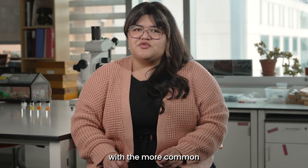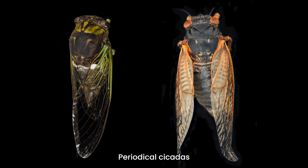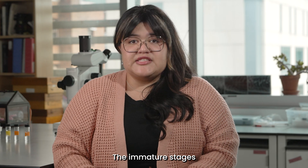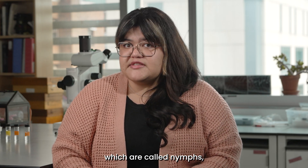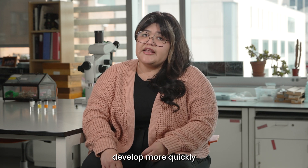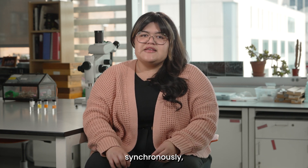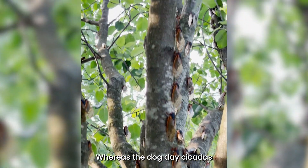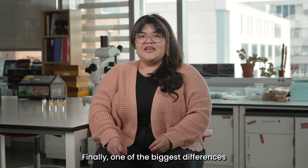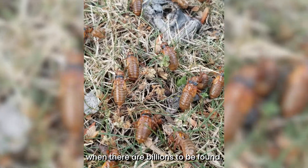Let's compare the periodical cicadas with the more common dog day cicadas. You can see that they are different colors — periodical cicadas are black and orange with bright red eyes, which is very different from the larger green and black dog day cicadas. The immature stages of periodical cicadas, called nymphs, require either 13 or 17 years of growth to complete developing, whereas the nymphs of dog day cicadas develop more quickly, in 3 to 5 years. Periodical cicadas emerge all at once, synchronously, causing a big burst in the spring, whereas dog day cicadas emerge asynchronously over a longer period of time and can be heard throughout the summer. One of the biggest differences is that we only see periodical cicadas during the rare emergence years, when there are billions to be found.